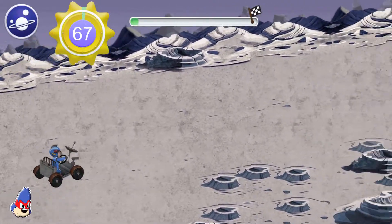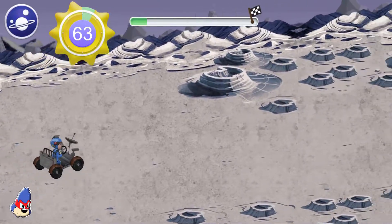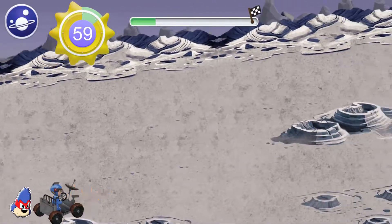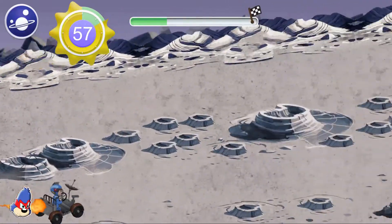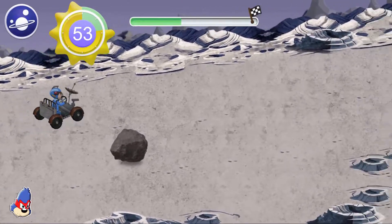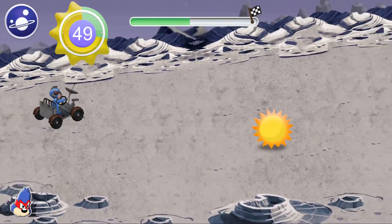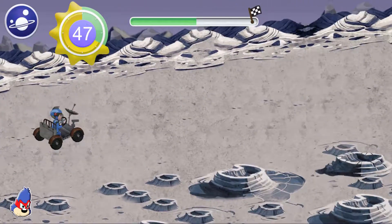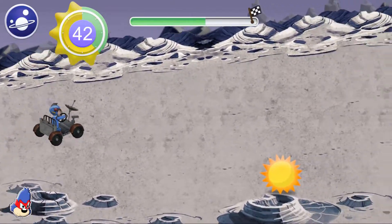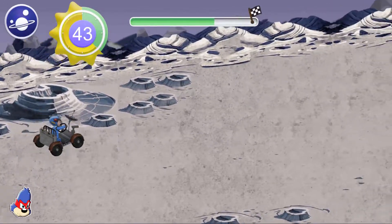The Earth's moon orbits our planet about once a month! Speed boosts make us go extra fast! The Sea of Tranquility is where my hero, Neil Armstrong, said his famous words to NASA: 'Houston, the Eagle has landed!' Extra time gives us more time to go save Boop!